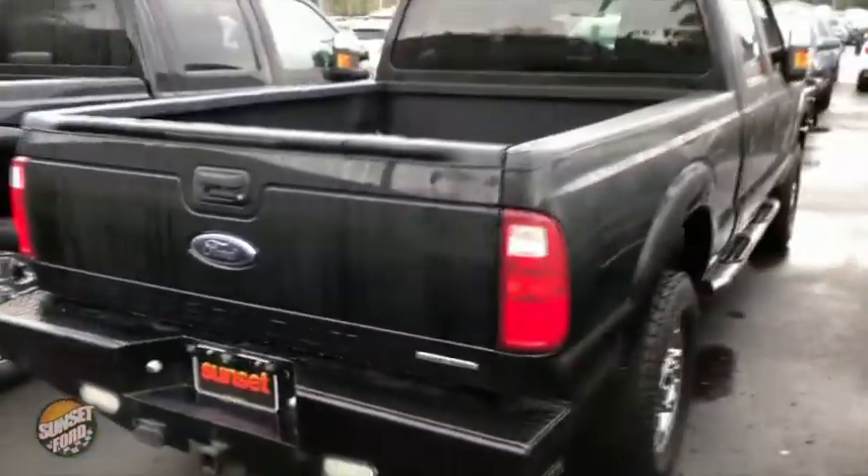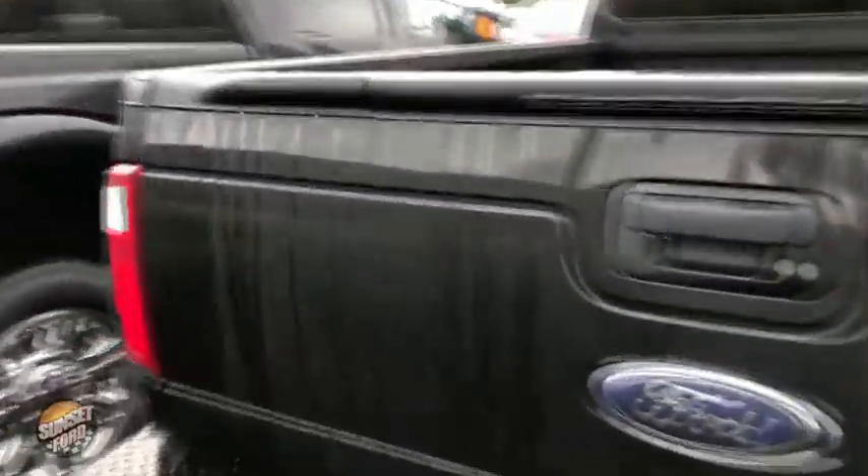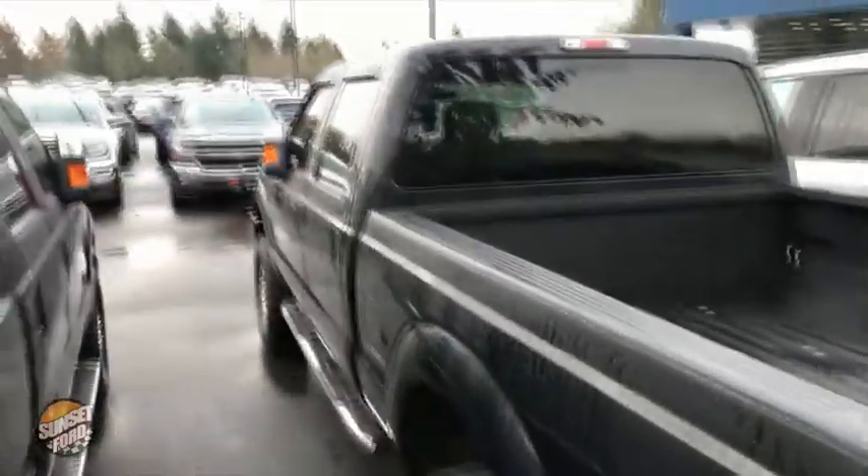And that branch there — I mean, the branch is a nice feature. Hey, it's a perfect video, why not? It does have the spray-in bed liner. We're going to make our way and show you the interior.